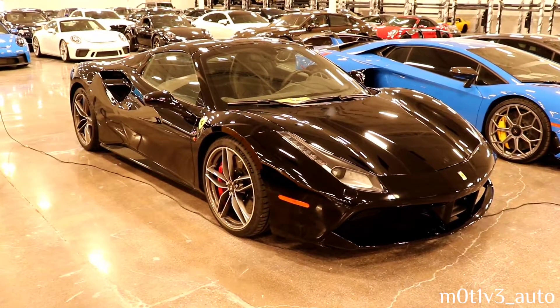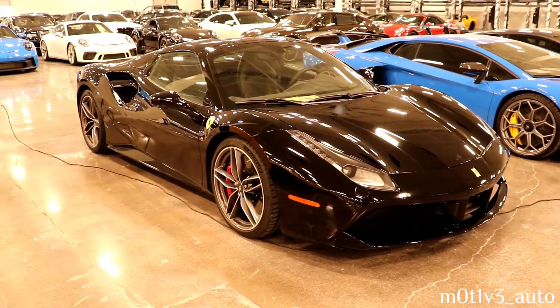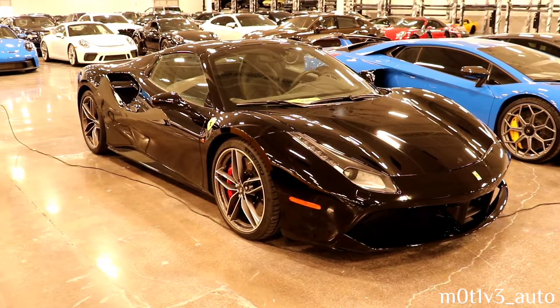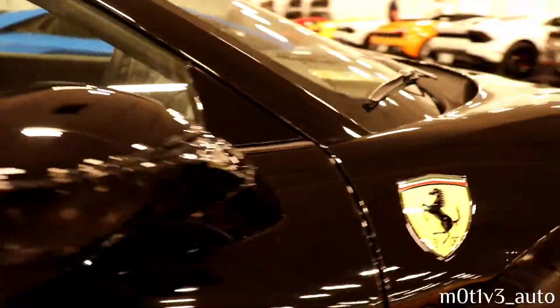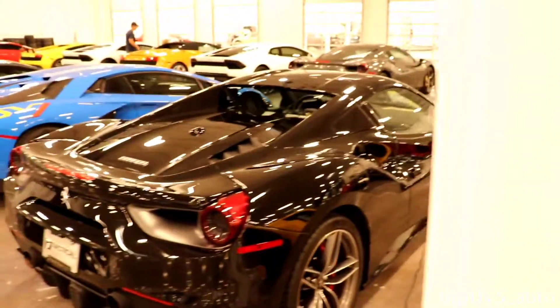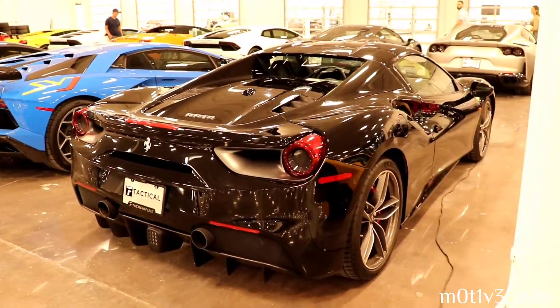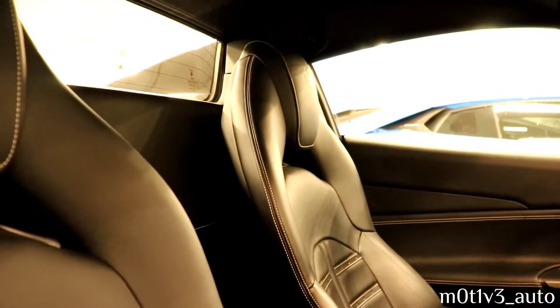This is a 2017 Ferrari 488 Spyder. Here's the interior on that 488 Spyder — that's stitching on the seats.